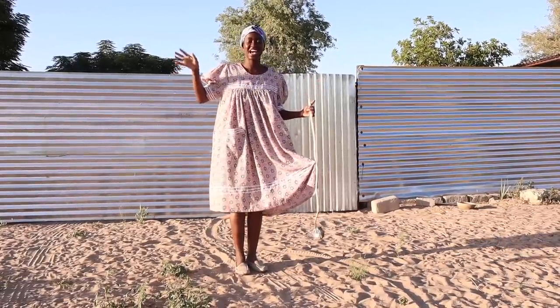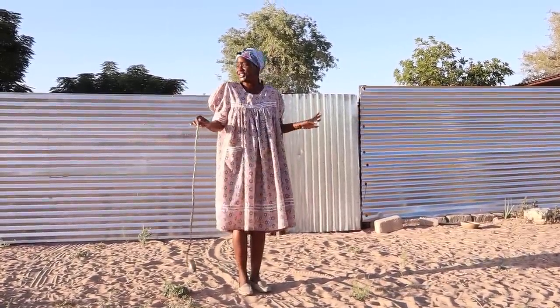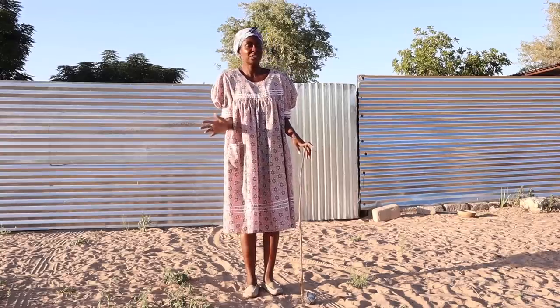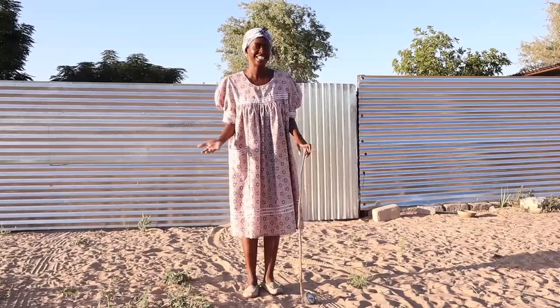Welcome back to Lampis. I'm deep in the farm on my parents' farm in northern Namibia. We're here for holidays and in this video we're going to show you a village house tour. It's all about village life and village experience. We have been here for about 10 days now.